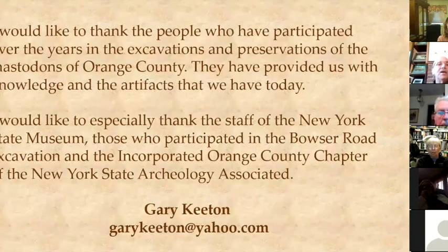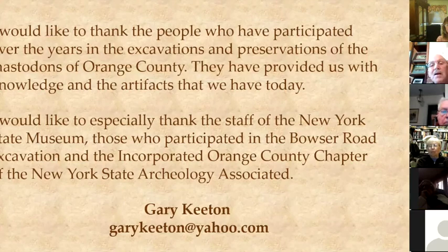I would like to thank the people who participated over the years in the excavation and preservation of mastodon in Orange County. They have provided the knowledge and artifacts that we have today. I would especially like to thank the staff of the New York State Museum who participated, those who participated in the Bowser Road excavation, and the Orange County chapter of the New York State Archaeological Association.